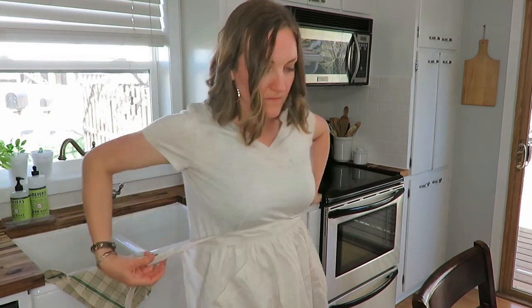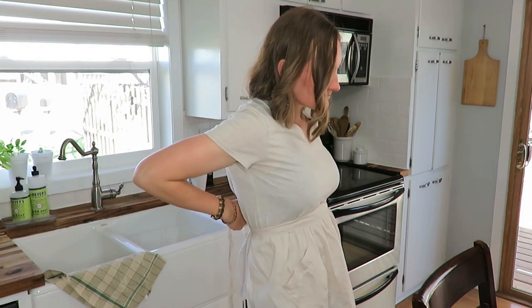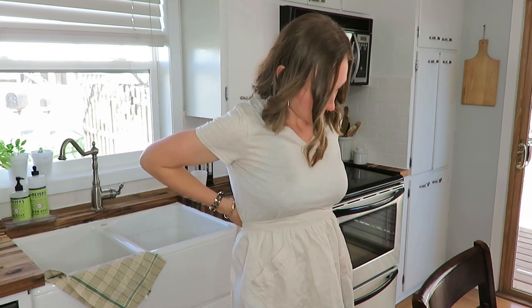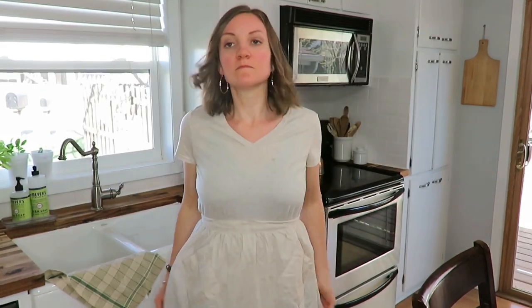My next favorite is this apron. If you've watched my day-in-the-life videos you've seen me wear my apron, and it's just something I love putting on when I'm cooking — it makes you feel so feminine. I just love wearing aprons when I cook, so this was a great score and I love the cream vintage antique look of it.